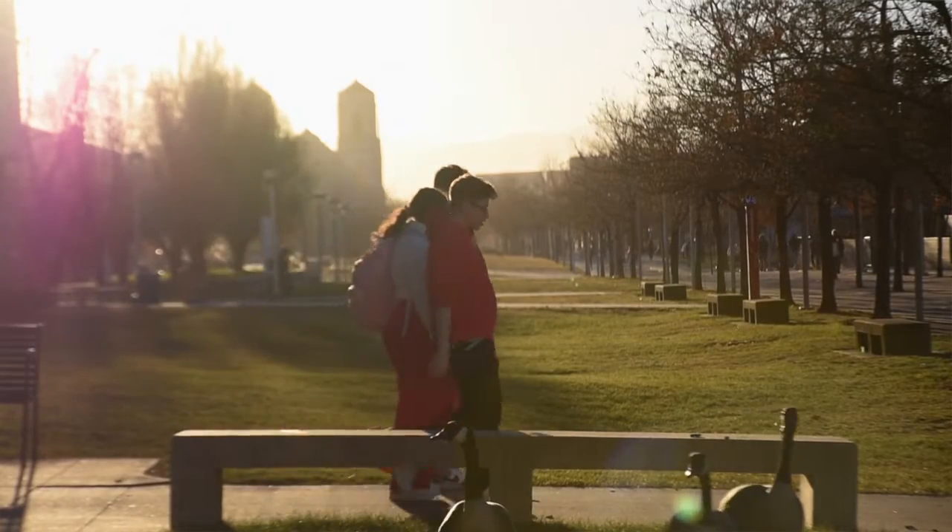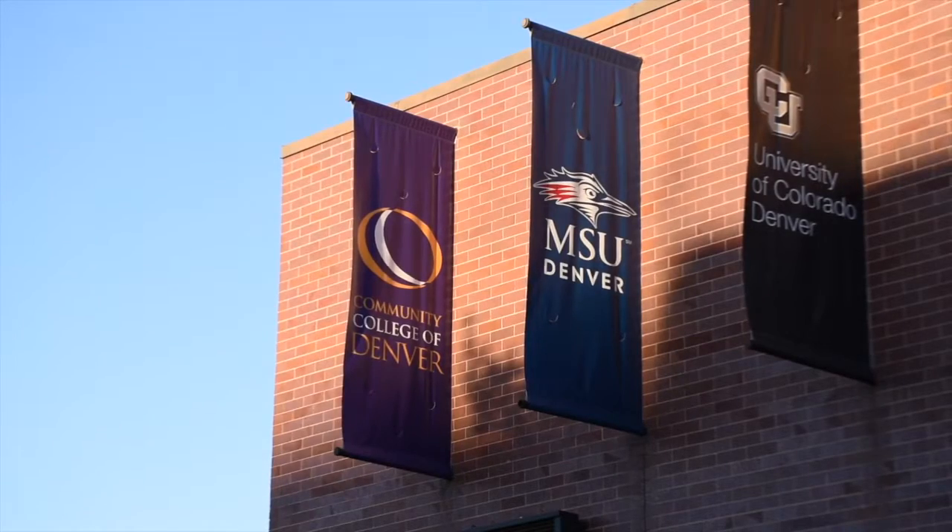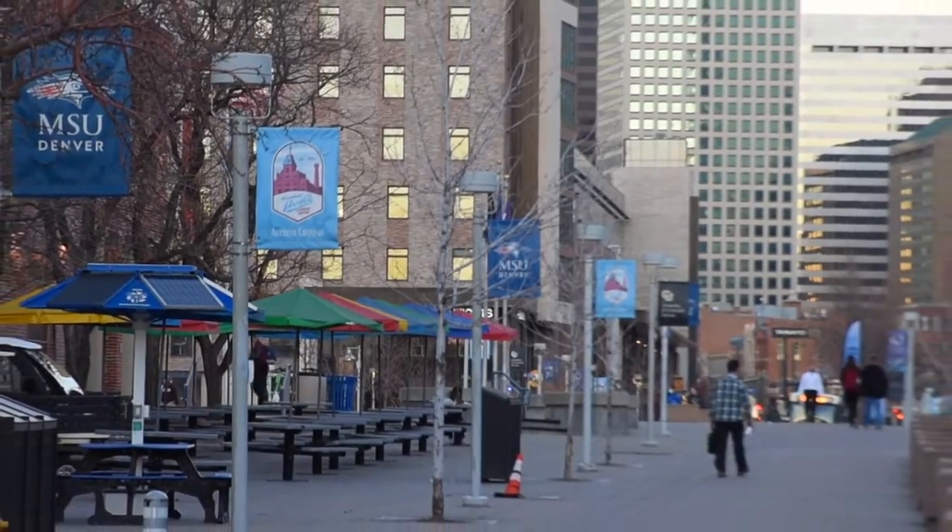Our campus is the most unique campus because it is a tri-institutional campus, sharing with CU Denver and Community College of Denver. We are proud to be the most diverse campus in the state of Colorado.